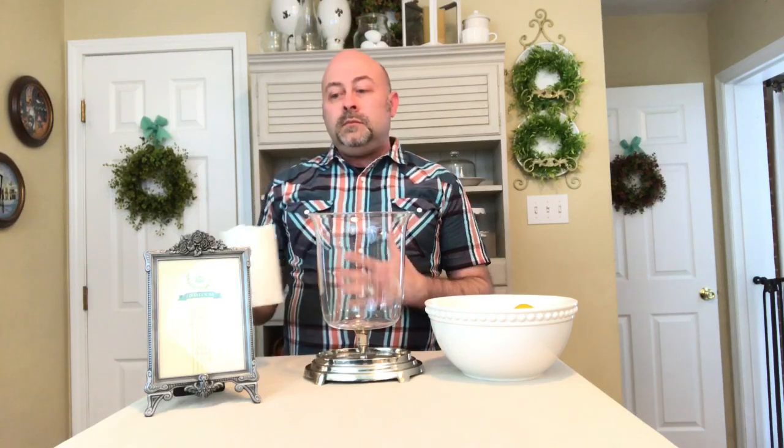Another thing that I always look for when I'm out thrifting are flameless candles. I purchased this really large flameless candle. Designer decor oftentimes is on a larger scale. We sometimes think by putting together multiple small pieces that we're going to achieve a bigger impact, and while that's true, you can also get a really large impact by using one single item that's on a larger scale. So we're going to use our large flameless candle and this beautiful silver and glass hurricane that I also purchased from my thrift store.